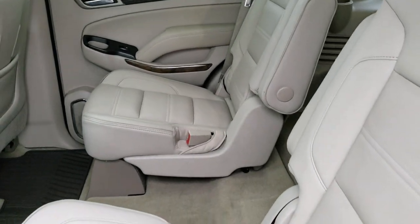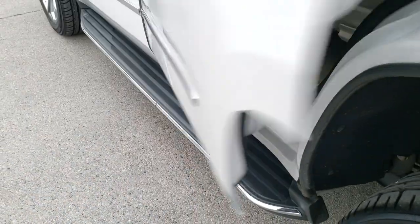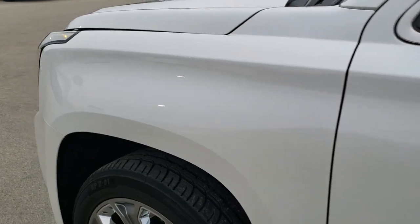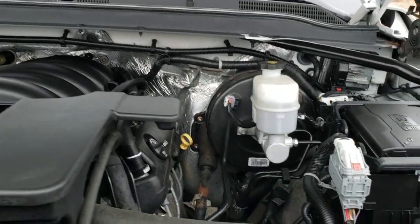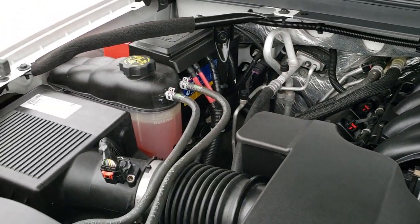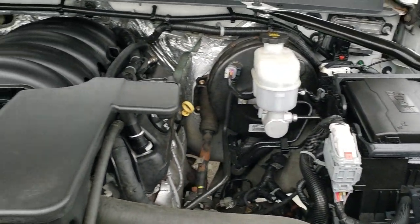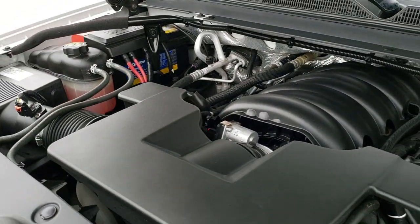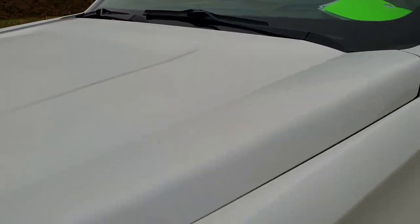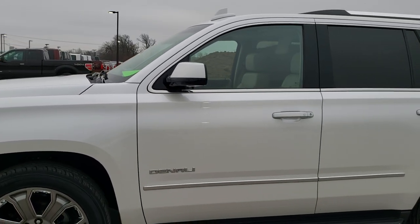The bottoms of the doors all look really good. Under the hood we have the 6.2-liter V8 motor with 420 horsepower. The engine bay is very, very clean and runs very smooth. This vehicle has been fully safety inspected by our service shop, has a fresh oil and filter change, all fluids have been checked and topped off, has four brand-new tires, and this Yukon is 100% ready to go.